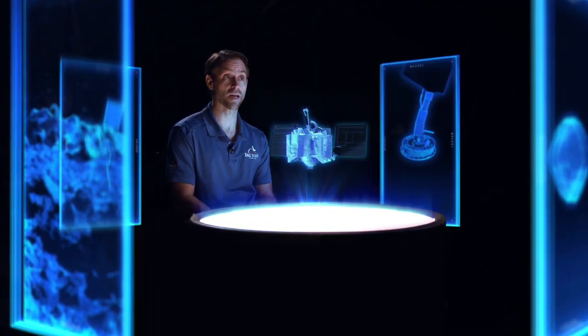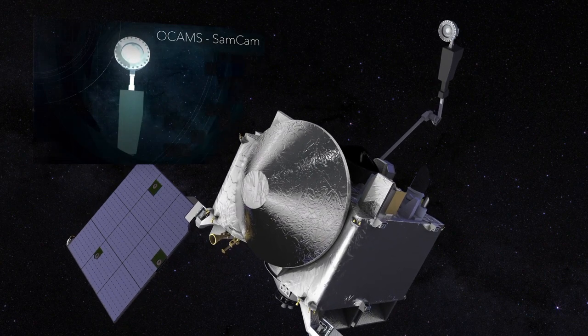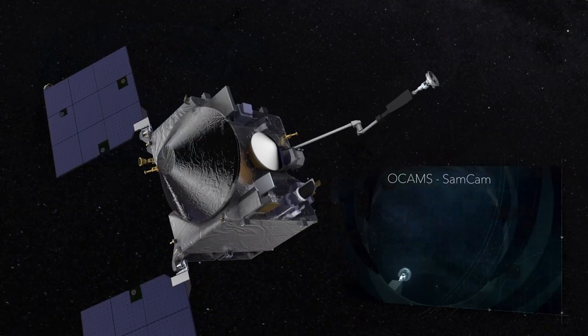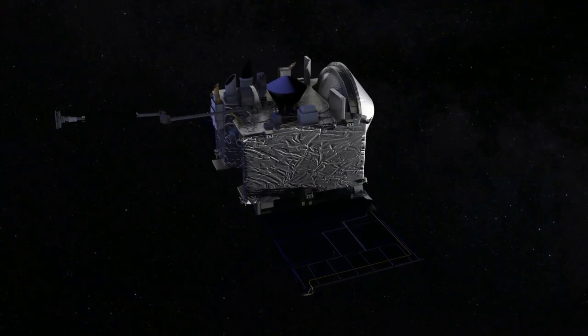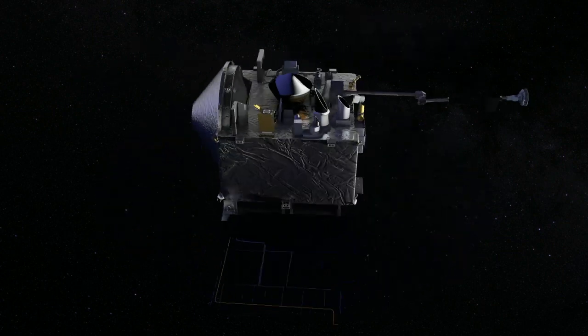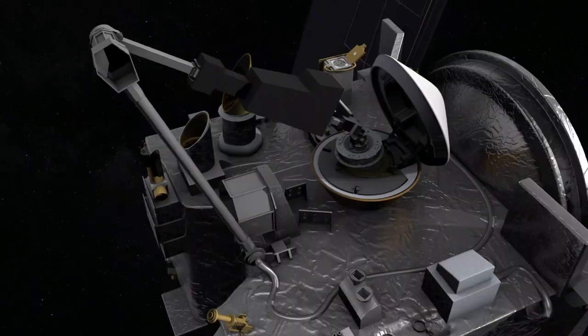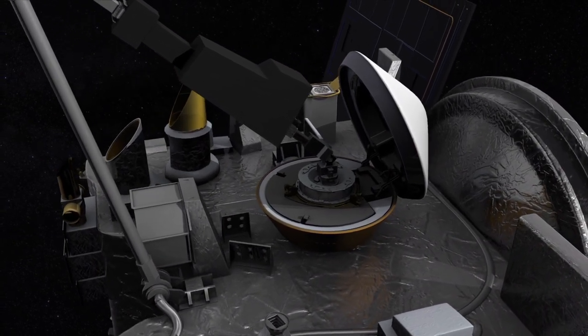The day of TAG is going to be really exciting, but the excitement for our team doesn't end there. We have to verify that we have a proper sample. First, we're going to image the TAG sample head by putting it in front of one of the cameras. Then we'll do a maneuver called the sample mass measurement, where we stick out the arm and spin the spacecraft to decide if we've collected enough mass to stow the sample and return home, or if we have to try again.